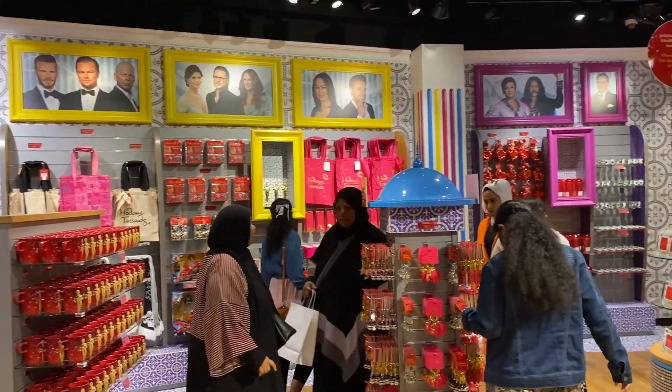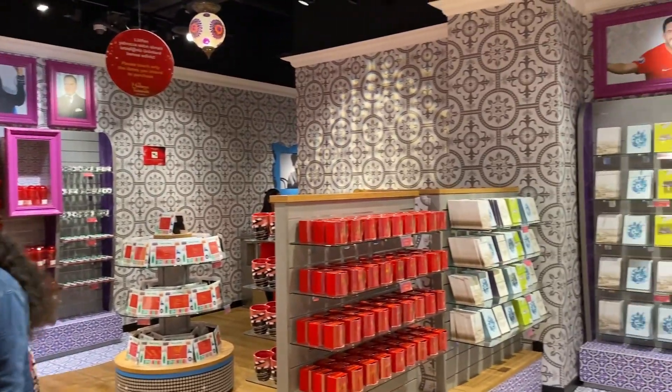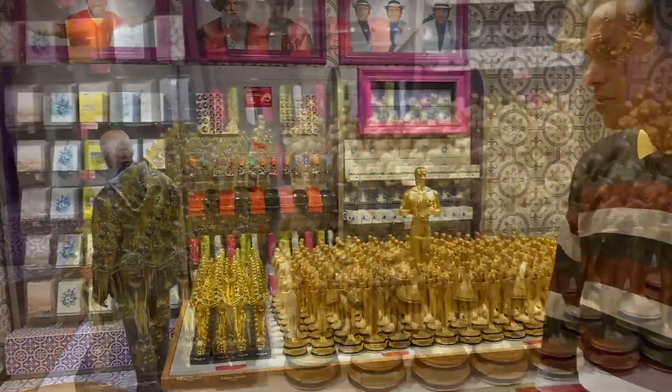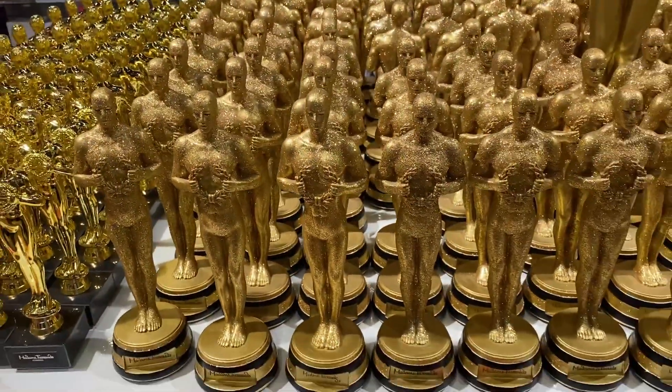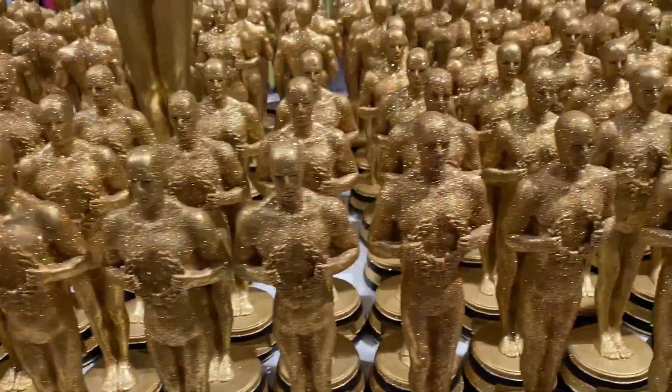The experience at Madame Tussauds was wonderful. There were some interactive elements — if you put your fingers on a ball, the light would react. Before you exit the museum, there is a small gift shop where you can buy souvenirs, including little Oscar award replicas, available at a very reasonable price and with decent quality.